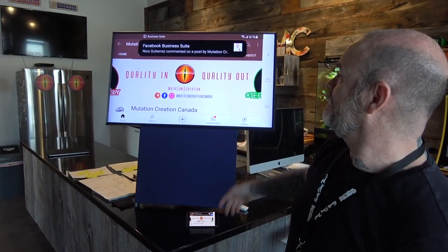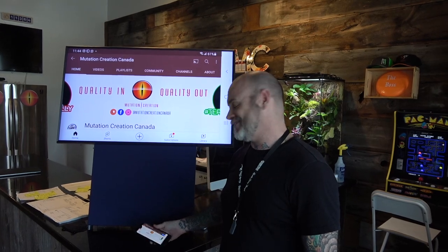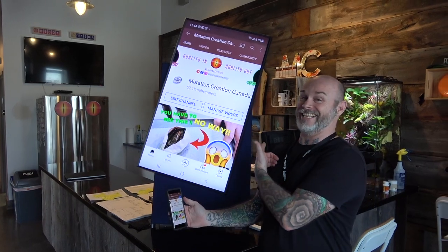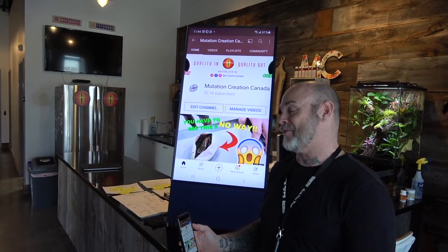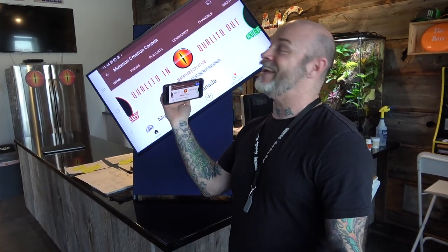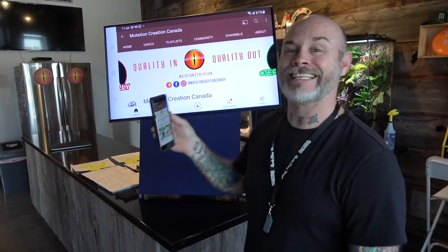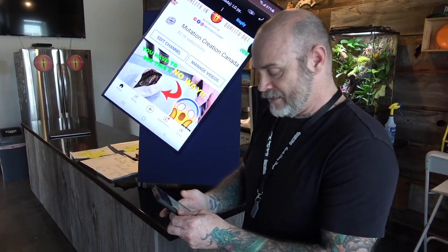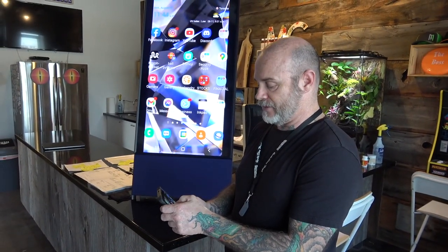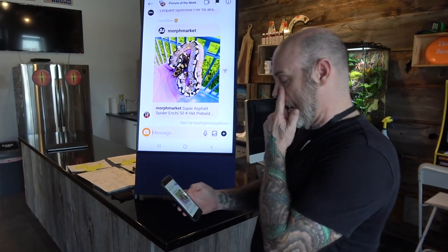Hey everybody, Billy from Mutation Creation. Today's video — it's Wednesday, so that means it's MC Team's Pick of the Week. I got a notification so I'm gonna turn my phone upright. I still love this thing. Anyways, let's get down to some awesome stuff — it's linked to my phone so let's just get right into it.